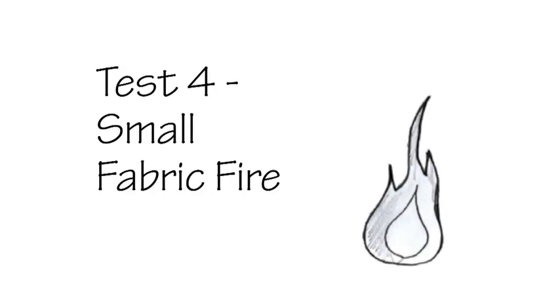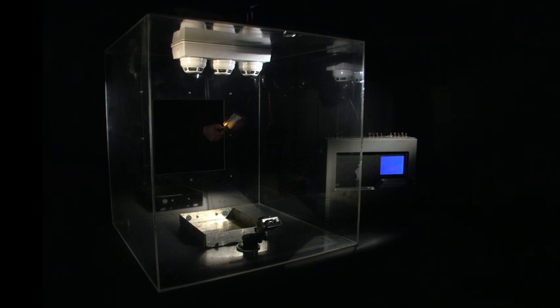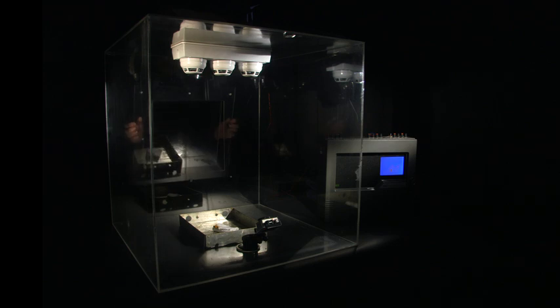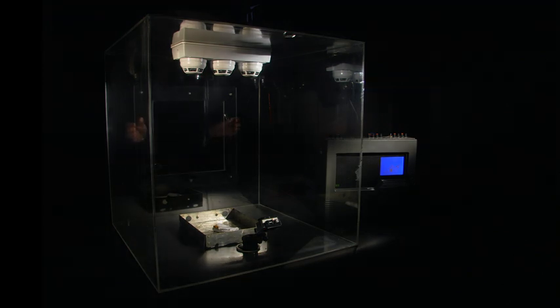Test 4: Small fabric fire. This test is to show the effect of a small genuine fire condition on the three different types of detectors, where the ignited fabric is a small piece of towelling material as may well be found in a typical hotel bedroom. The towelling is ignited outside the test environment and placed directly under the three sensors.